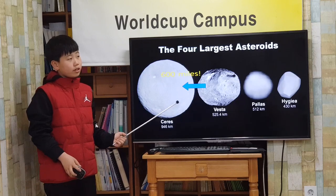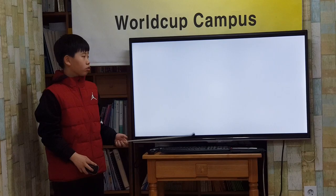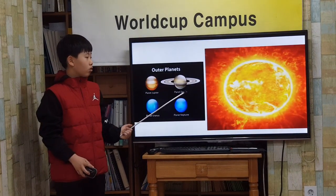The largest asteroid is 600 miles long. The asteroid belt separates the planets closer to the sun — the inner planets — from the planets farther from the sun — the outer planets.